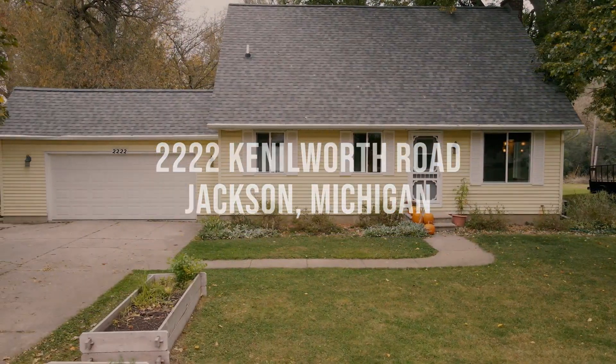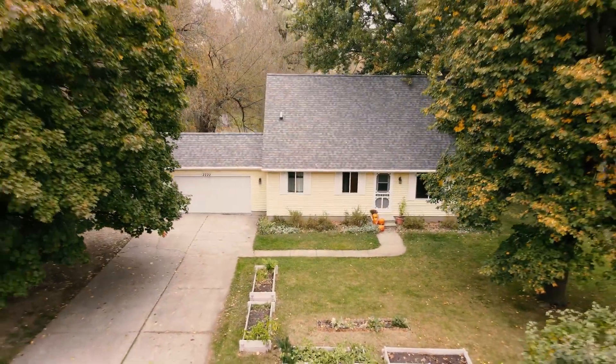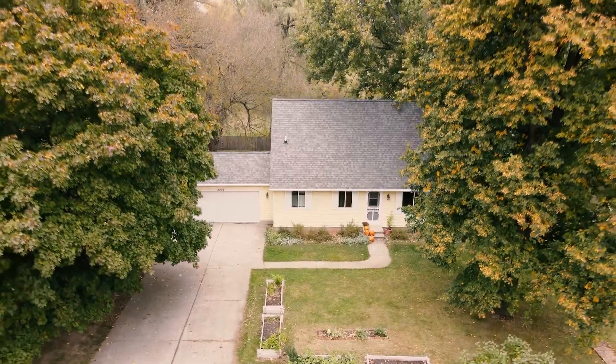This great Cape Cod has four bedrooms, two and a half bathrooms, and over 2200 finished square feet, including the beautiful newly finished lower level walkout basement.